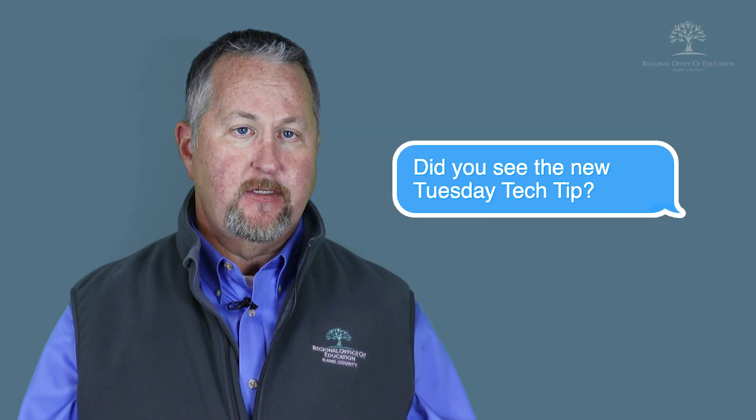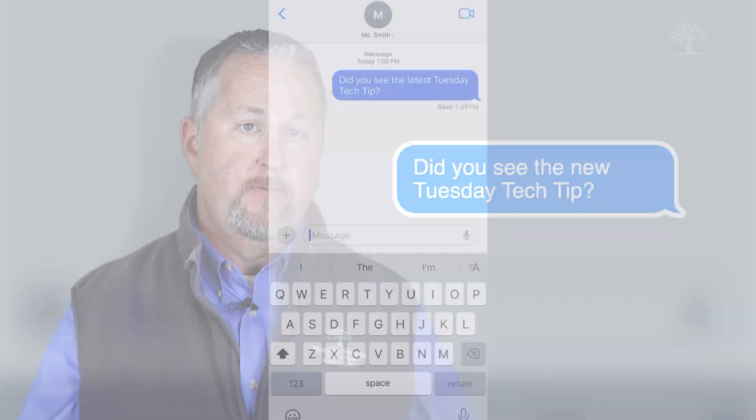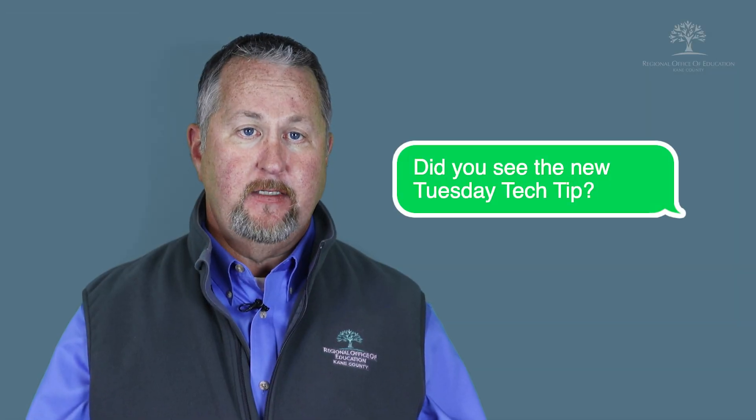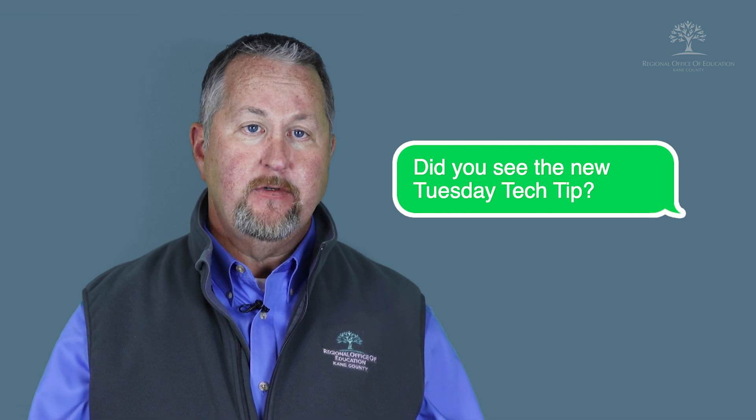When iPhone users send messages between their devices, the messages are encrypted and are colored in blue. You can see when the other person may have read the message, and it indicates that they are typing, etc. Until now, if you were texting a person who had an Android device, that message would be in green and you would not receive any of those options.